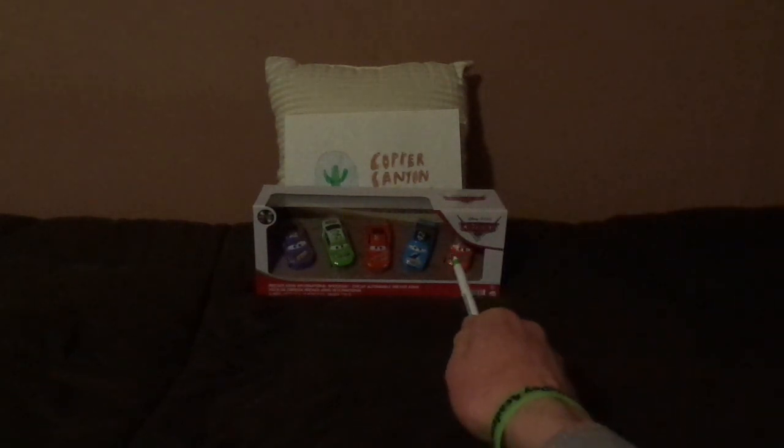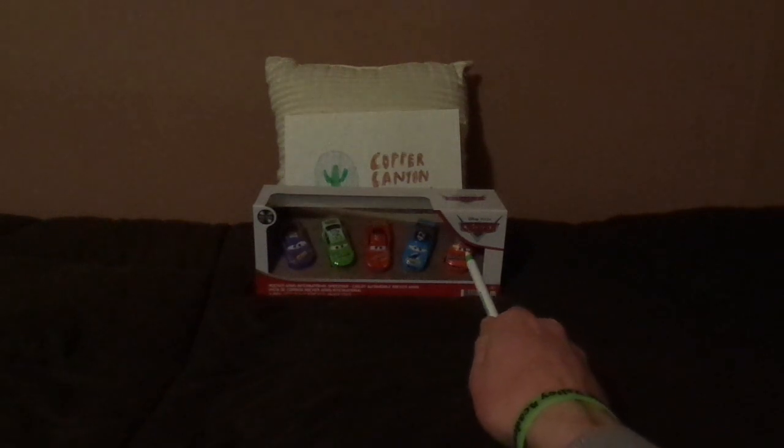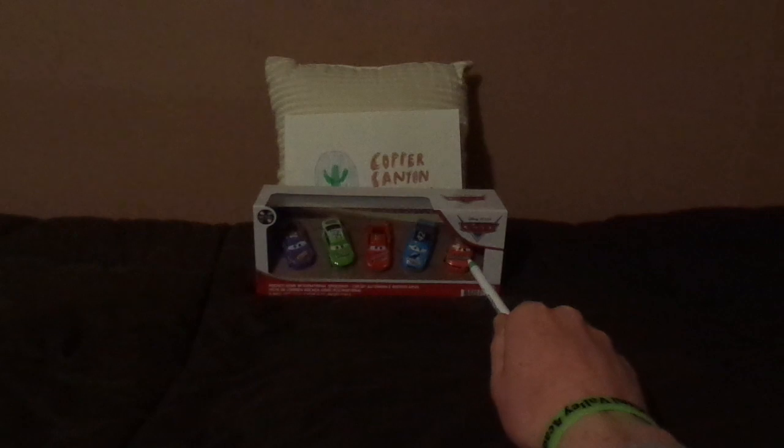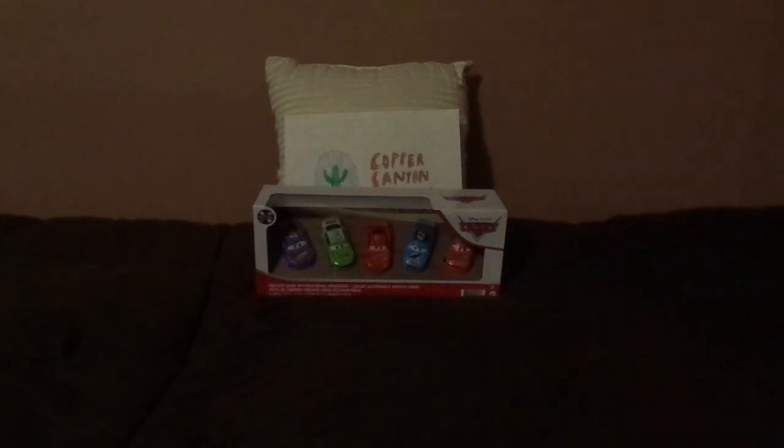Hello YouTubers and welcome to another Disney Pixar Cars diecast review. Today we're going to take a look at Cars 3 Todd Marcus, the veteran NoStall Piston Cup racer. But before we get right into the review, let me explain something.